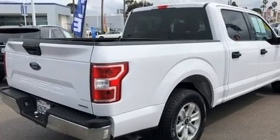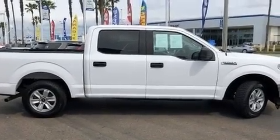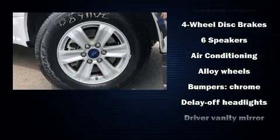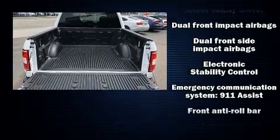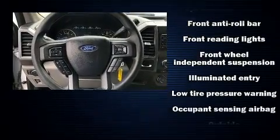Top features include a split folding rear seat, delay-off headlights, a tachometer, variably intermittent wipers, a rear step bumper, an outside temperature display, and more. With side curtain airbags supplementing the rest of the safety network, you can be assured that you and your passengers will experience top-tier protection.